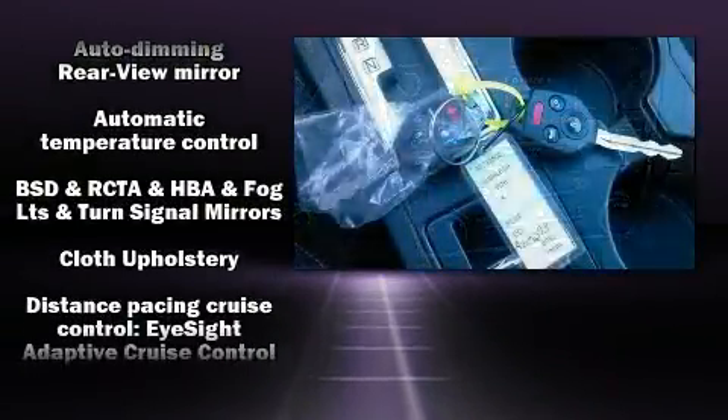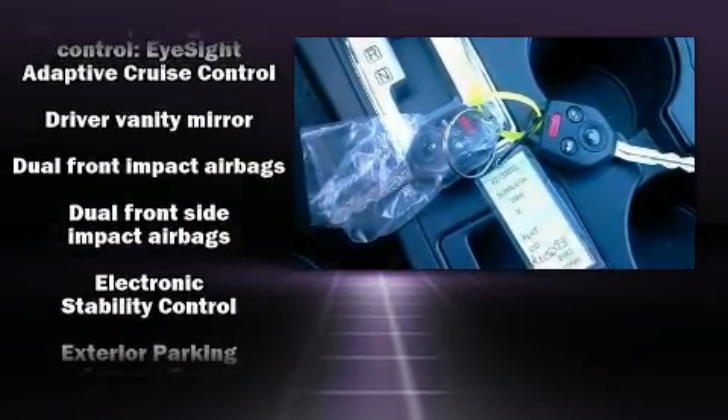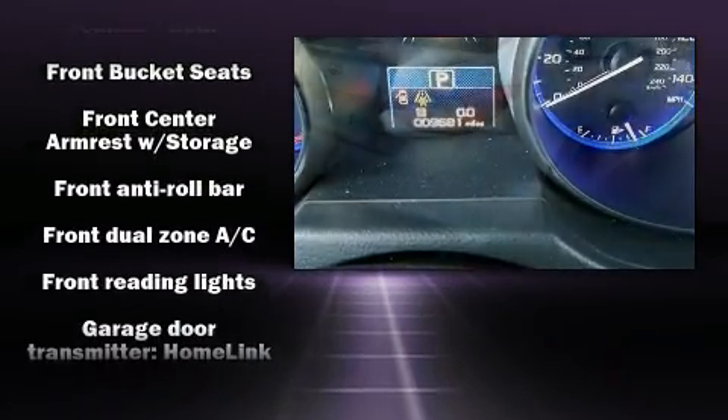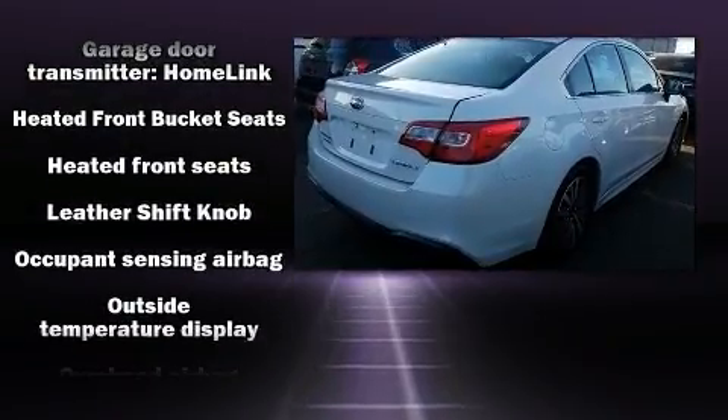Subaru ensures the safety and security of its passengers with equipment such as dual front impact airbags with occupant sensing airbag, head curtain airbags, traction control, an emergency communication system, and four-wheel disc brakes with ABS.